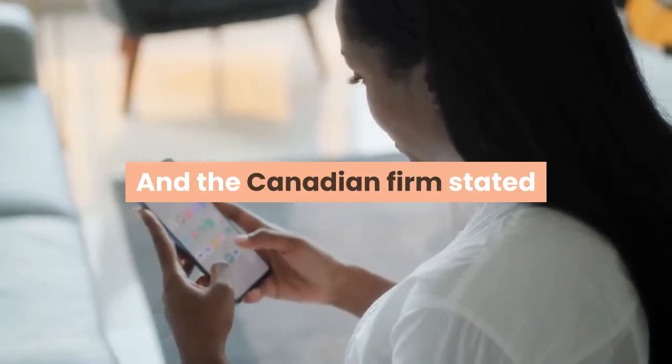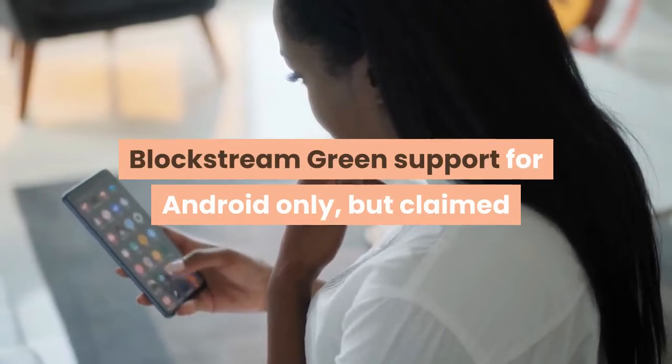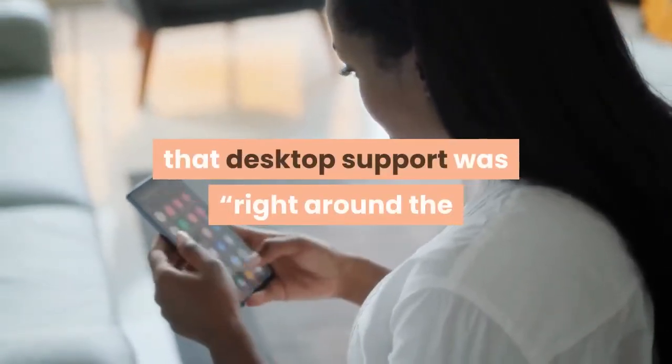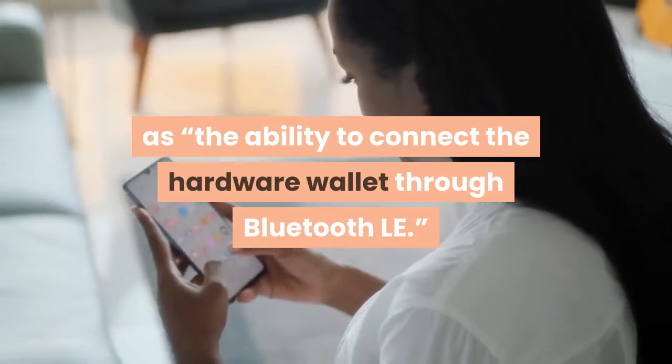The Canadian firm stated that its new $39.99 wallet would initially provide Blockstream Green support for Android only, but claimed that desktop support was right around the corner, with iOS support to follow soon after, as well as the ability to connect the hardware wallet through Bluetooth.